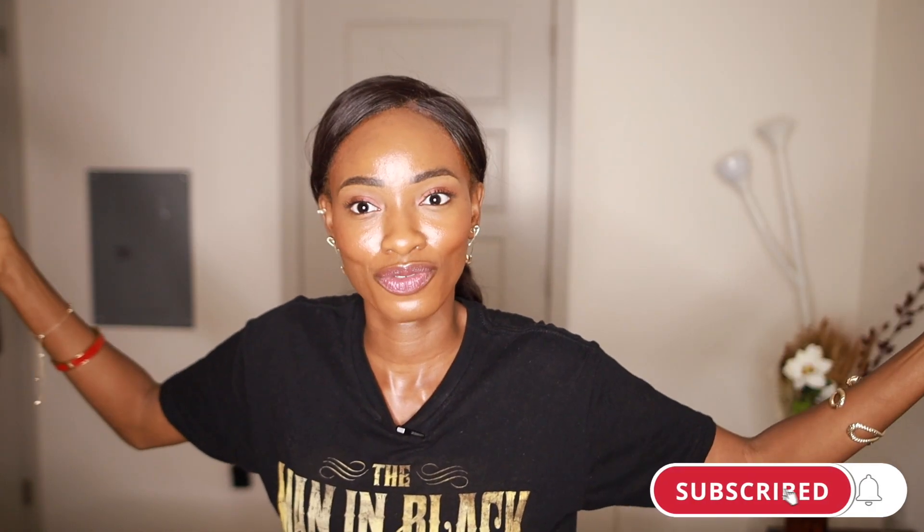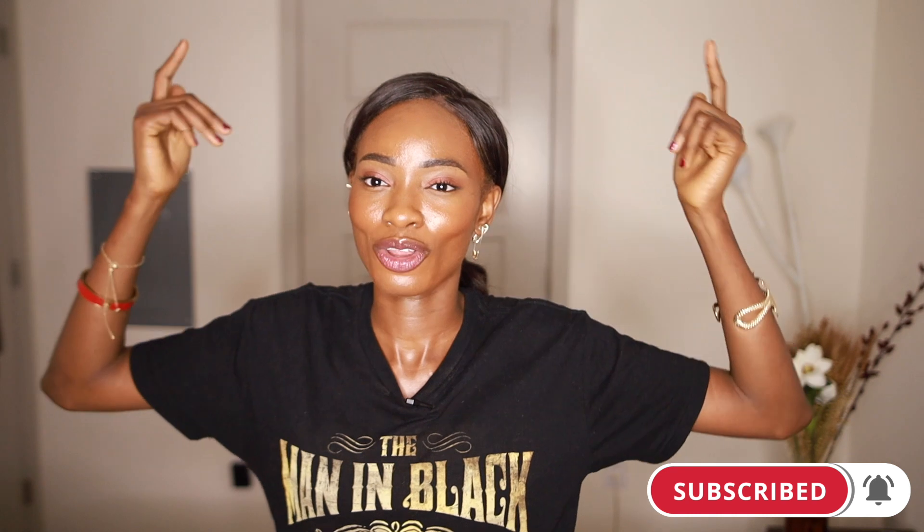Alright, that's it for this video. I hope you guys enjoyed it. Let me know by subscribing, commenting, and sharing this video with friends and family so they don't miss out on the tea. I'll see you guys next time, bye!